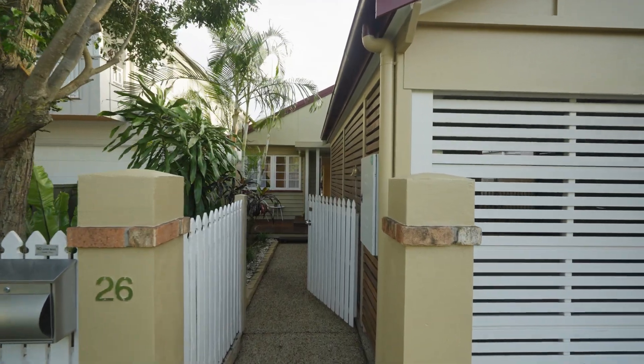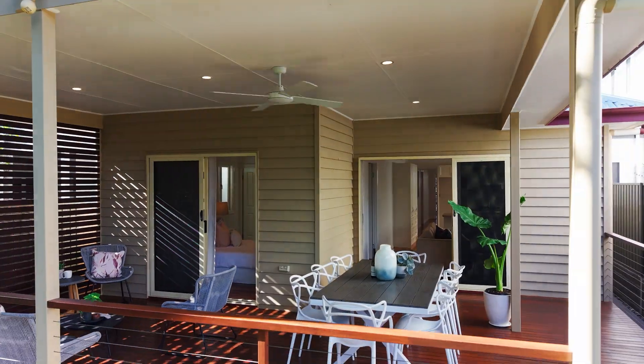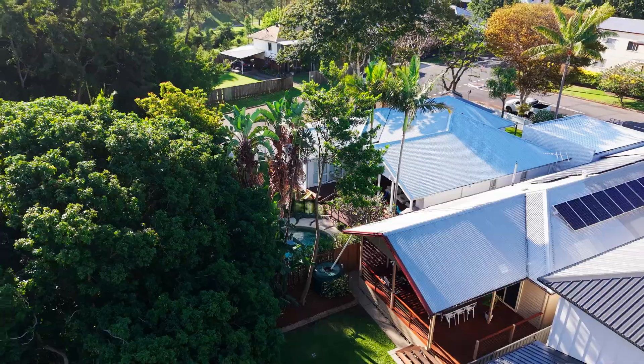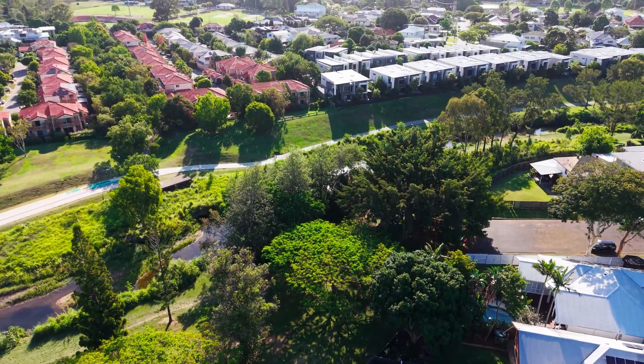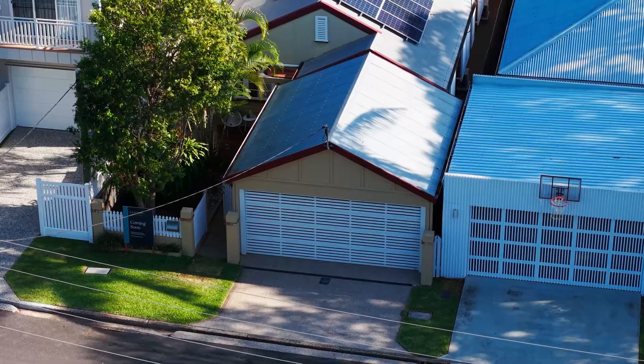Capturing the true essence of Queensland living with light-filled interiors and seamless indoor-outdoor living, with a show-stopping rear deck and views across to the brook, this immaculately presented post-war home will suit a variety of buyers.